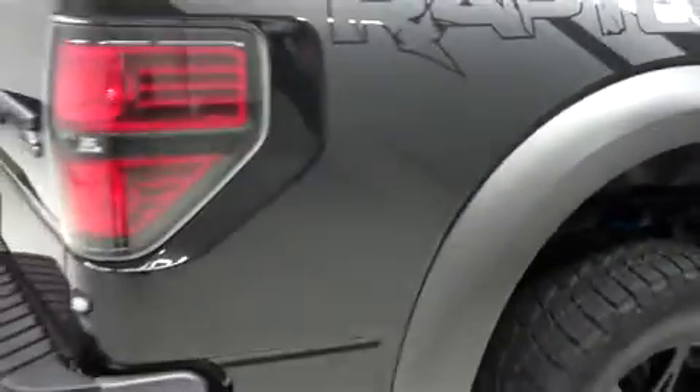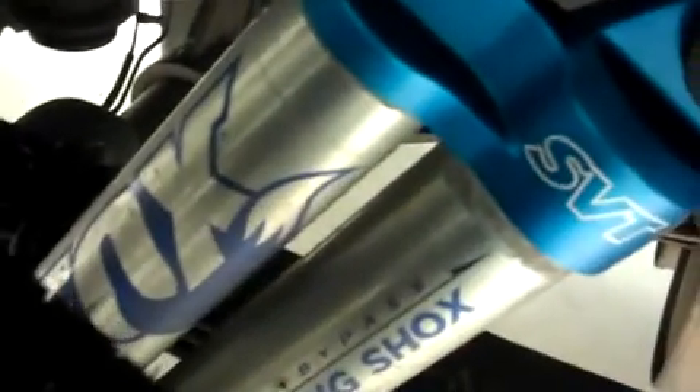Looking along the passenger side, there are no dings or dents. It has the same Nitto tires in the back. There are factory Fox Racing shocks, and it has a very clean underbody and frame.